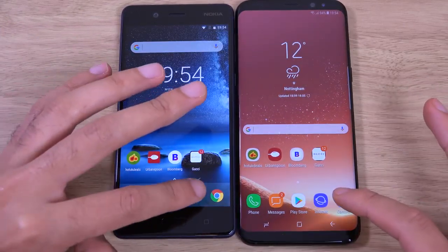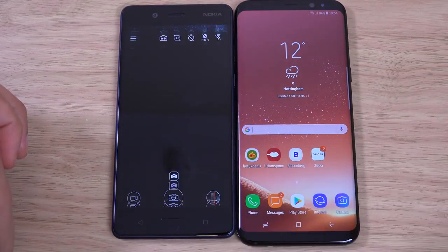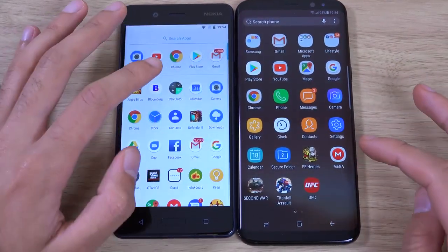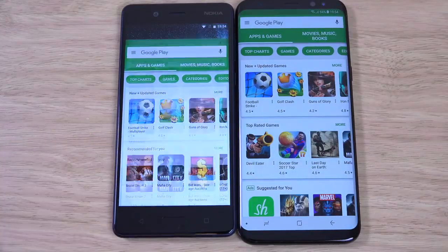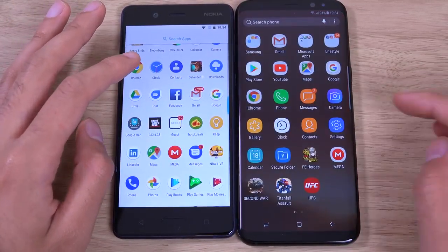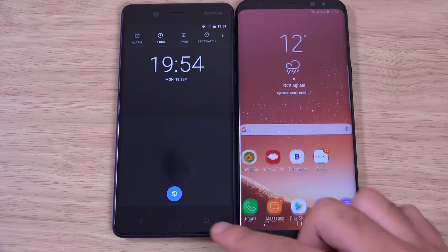Let's try the camera. You can see that animation on the Samsung is completely unnecessary — because nobody uses Bixby. The Nokia 8 is killing the S8 Plus here when it comes to speed. Wow, I didn't even expect this; I was thinking it was going to be much closer. Very nice performance on the Nokia.